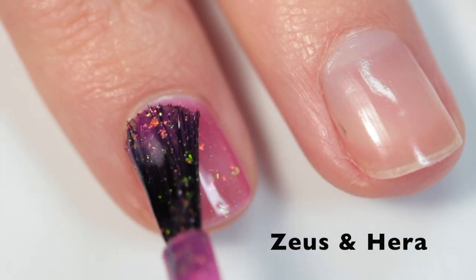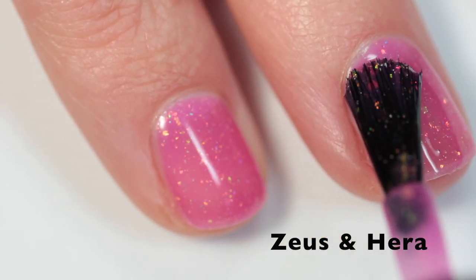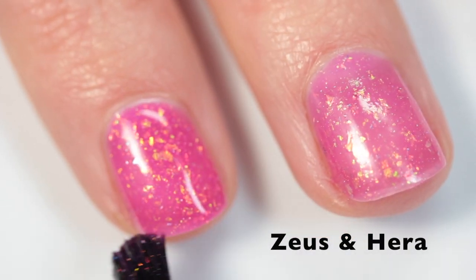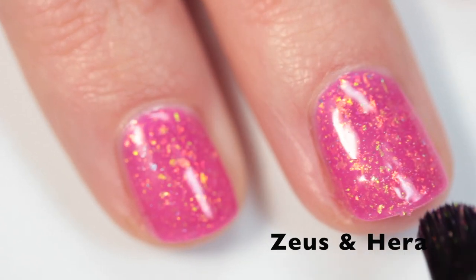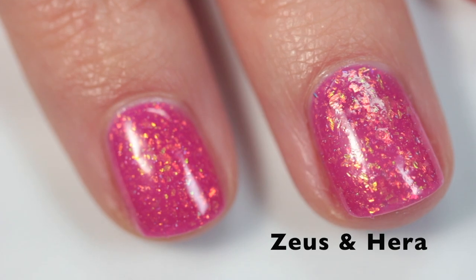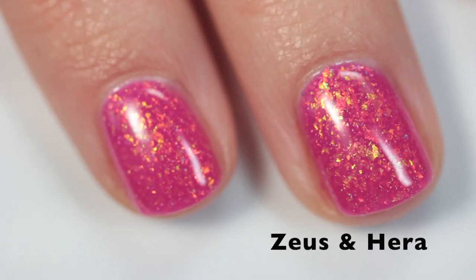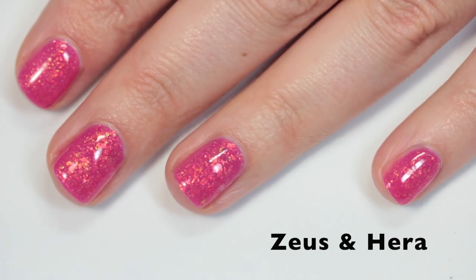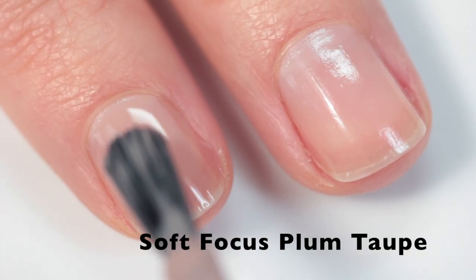This next one is also from the For the Love of Polish box, February 2021 — Zeus and Hara. It's a bright squishy pink jelly with green to orange to yellow iridescent shifting flakes and scattered holographic micro flakes. As a pink lover, the minute I saw the whole box I knew I needed it, mostly because of this polish. It did not disappoint — it is so bright it's almost coming off neon. It's a really beautiful, super saturated squishy pink jelly, and those flakes look like the same ones from Showstopper. I'm a huge fan and I'm going to wear this one all the time.